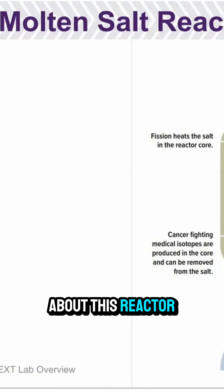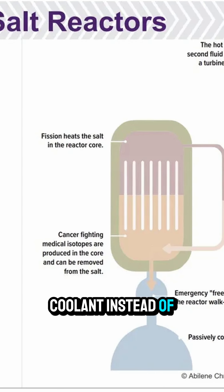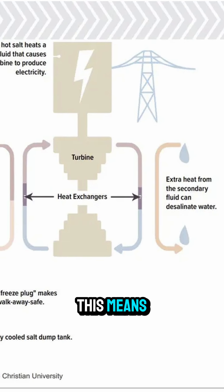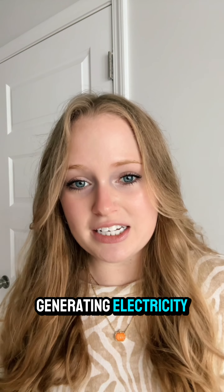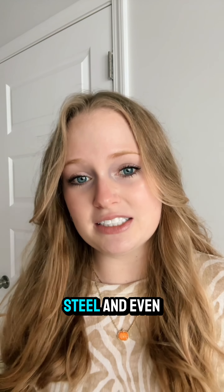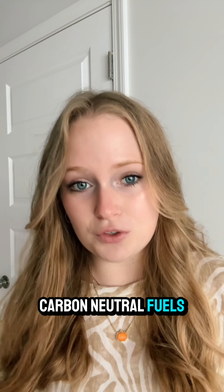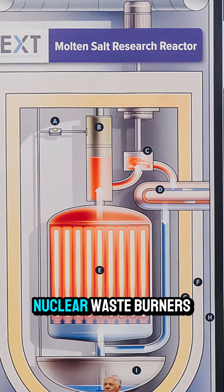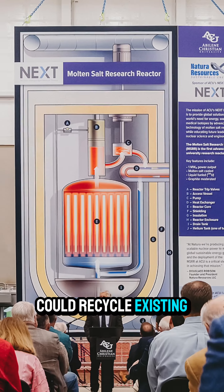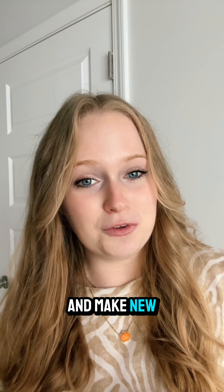So what's special about this reactor? Because they use salt as a coolant instead of water, molten salt reactors can operate at higher temperatures. This means increased efficiency in generating electricity and the option to use it for heat processes like making concrete, steel, and even carbon-neutral fuels. They can also be designed as nuclear waste burners or breeders, meaning we could recycle existing nuclear waste and make new fuel.